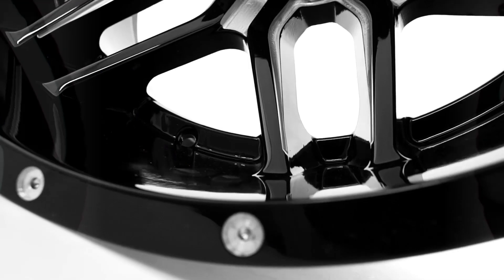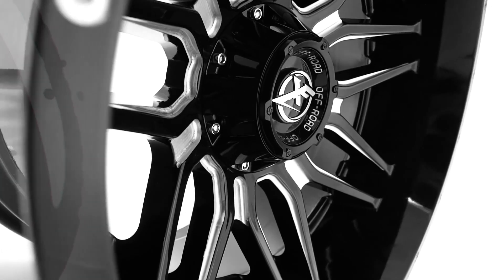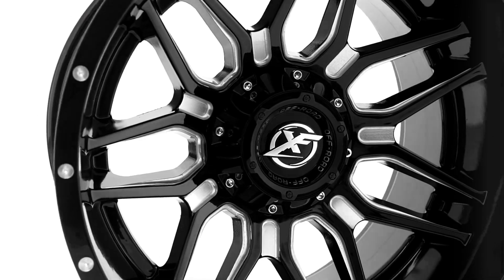Tim, people are watching out there, they're seeing this beautiful wheel — why should they choose this one over any other for their truck or Jeep? It's all about design. You can see there's a lot of intricate strategic milling, a lot of creativity to it, a lot of style, and it just really makes it so much different than so many wheels on the road.